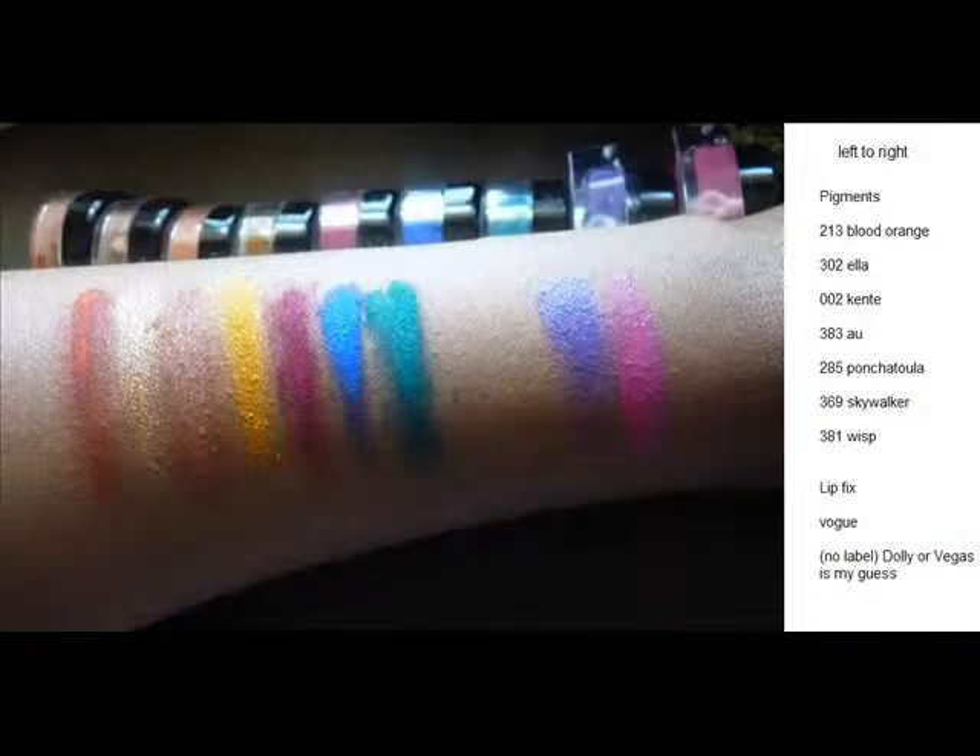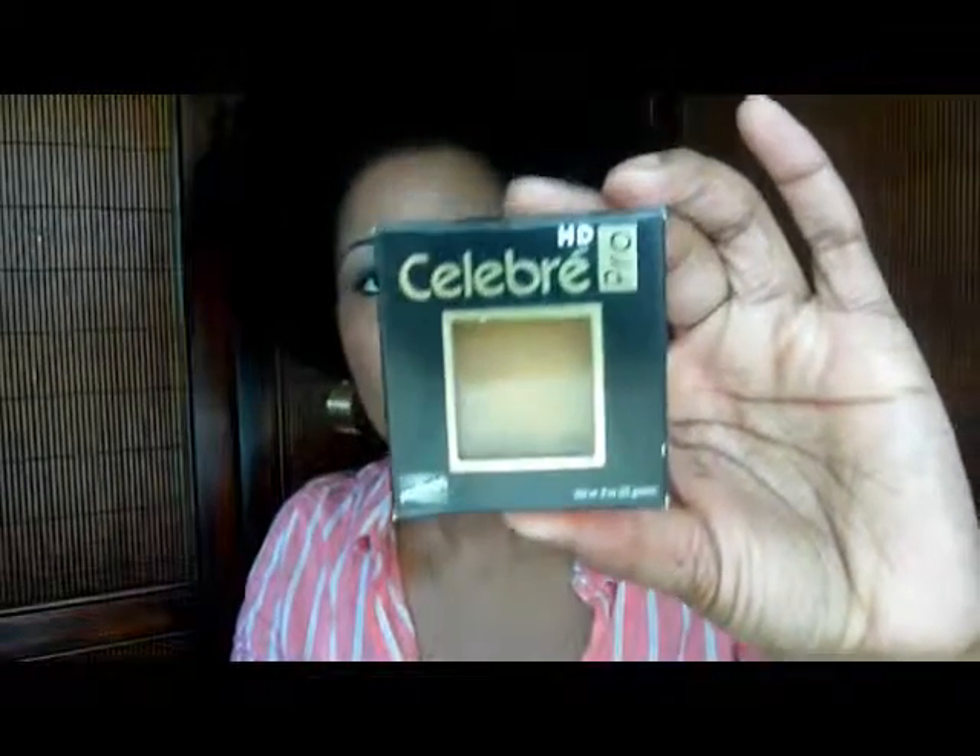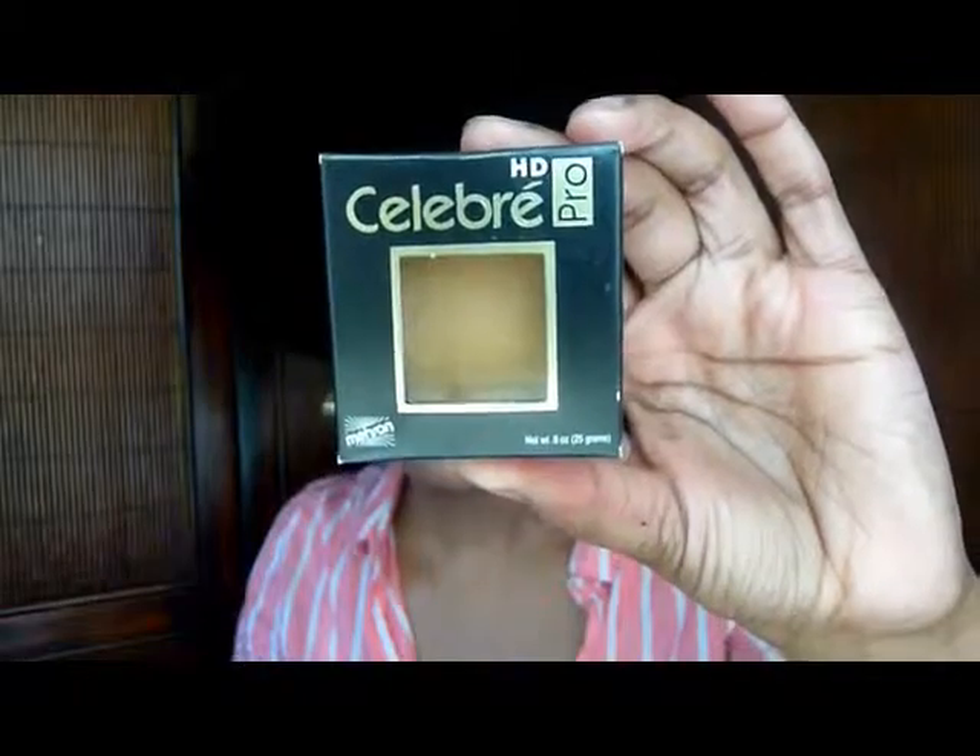That is all — I hope you enjoyed this video, thanks for watching and I'll see you in the next video. Bye. Also, in our goodie bag there was a full-size HD foundation, and I decided to try it.